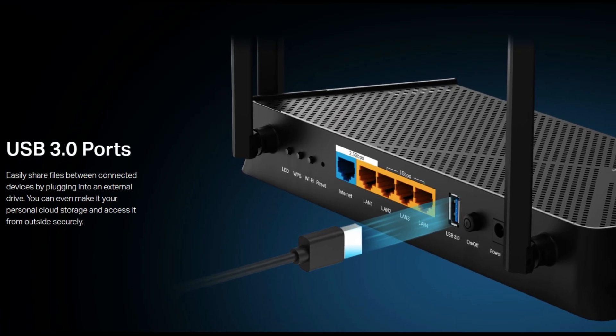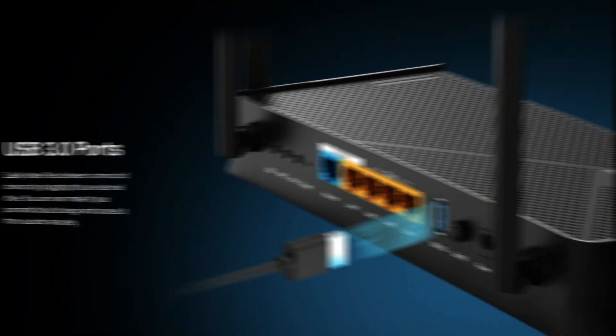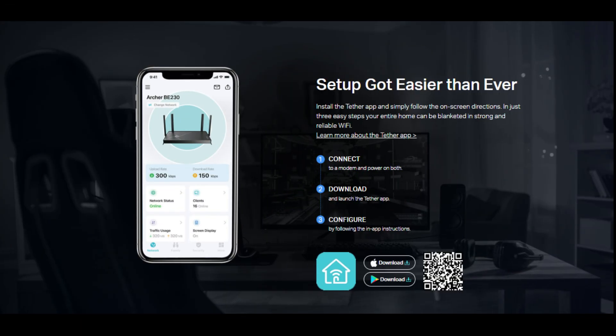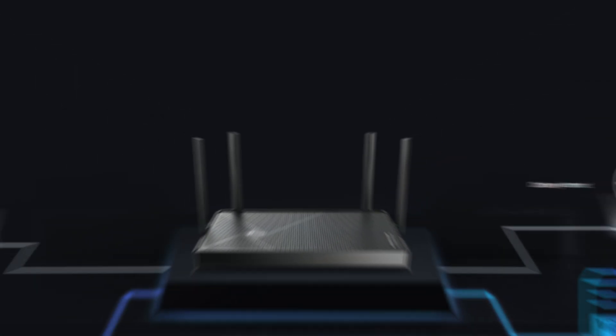Whether you require the Archer BE230 for your personal use or office space, this Wi-Fi 7 router covers nearly everything. TP-Link has also gone the extra mile and adopted voice commands and an easy-to-use Tether app that is extremely simple to use when setting up your router for the first time.